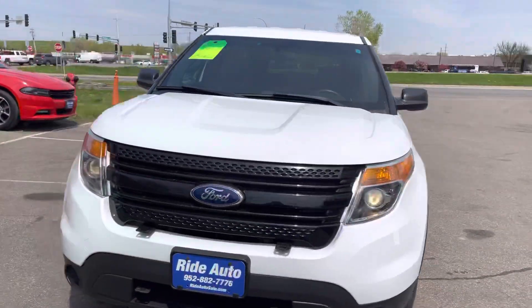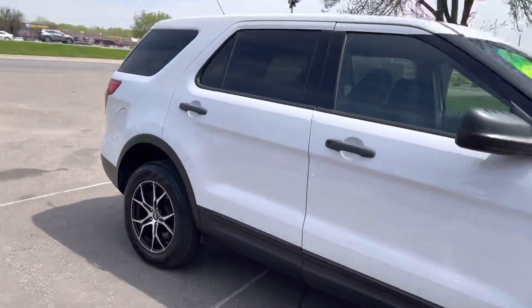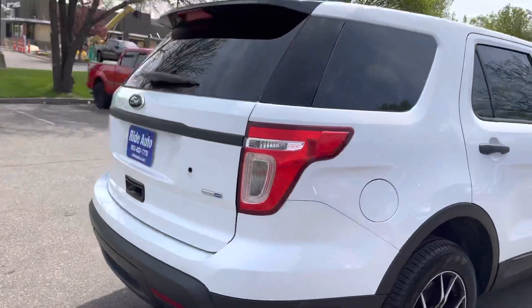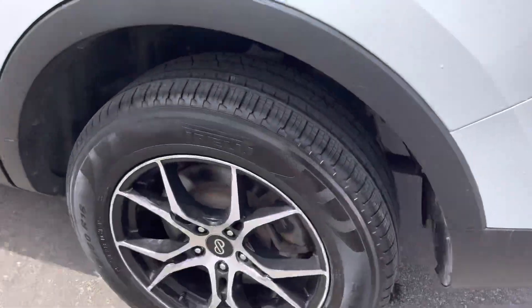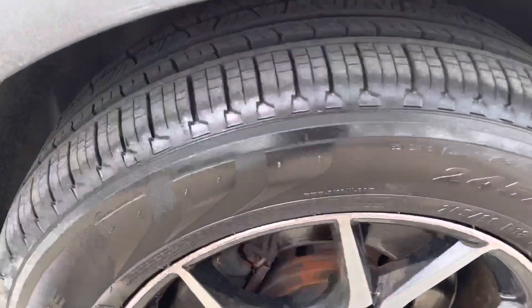Take a look at this 2013 Ford Explorer Police Interceptor. As you can see, it's got the aftermarket wheels, nice tires, all-wheel drive, and the 3.7 liter engine. It's in beautiful condition and the tires are in really good shape — the vehicle is really fresh in our inventory.